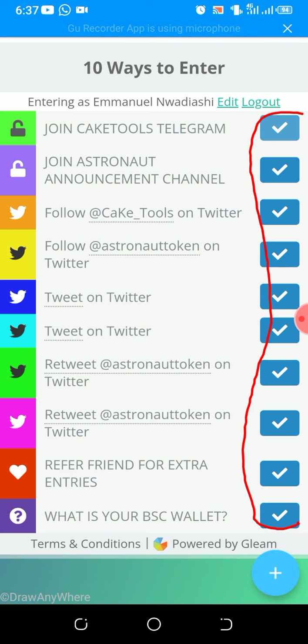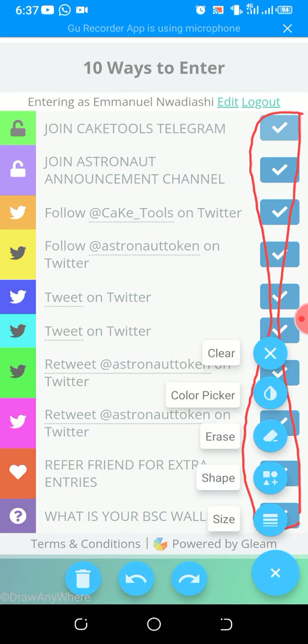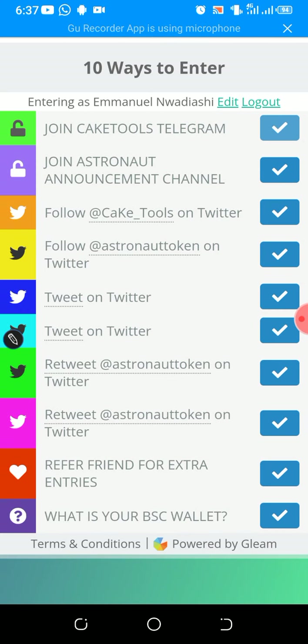Mine is showing a good tick sign here because I've already completed mine, so yours will not be showing this yet. You will need to complete it. How do you complete it? You just tap on each of them and fulfill the task. For example, this one is saying join Cake Tools Telegram — once you tap on it, you will see a button to join, click on join. The next one is join Astronauts Announcement Channel, same thing. The next one is follow @Cake_Tools on Twitter.